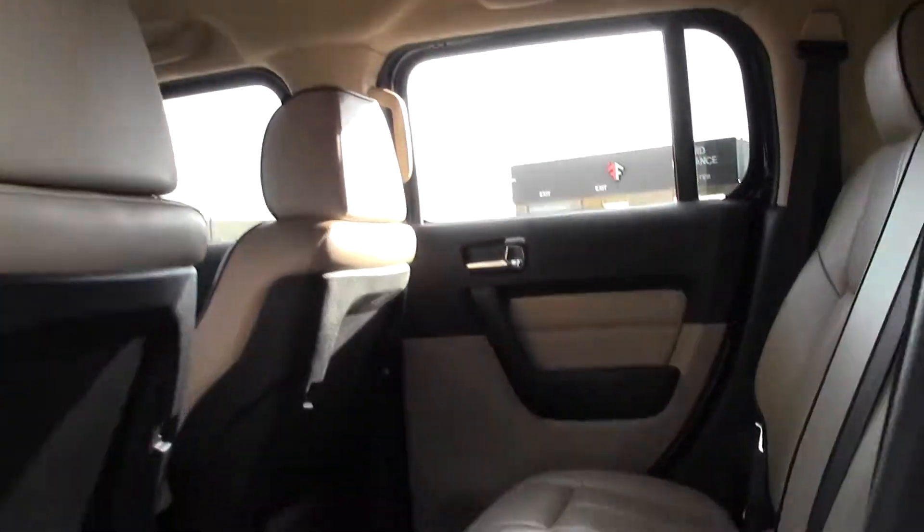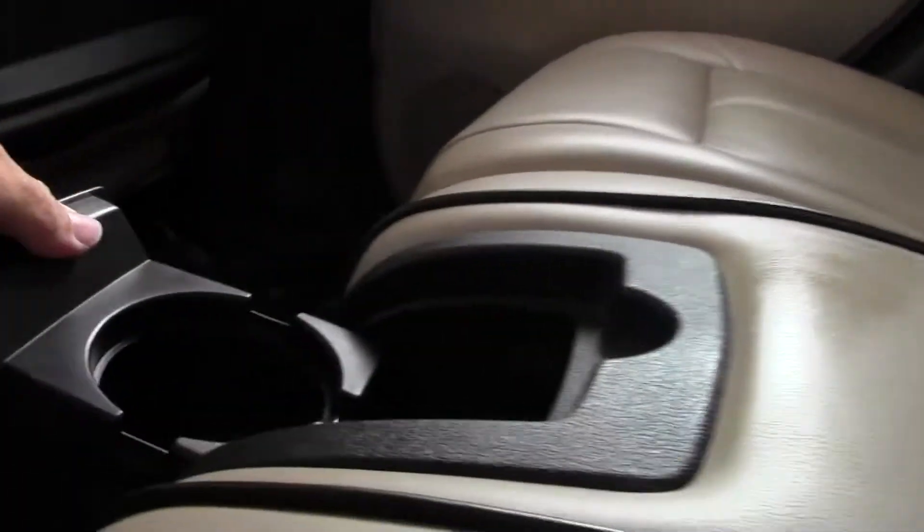Plenty of room back here, not going to be cramped, there's your cup holder, headrests, beautiful color scheme.